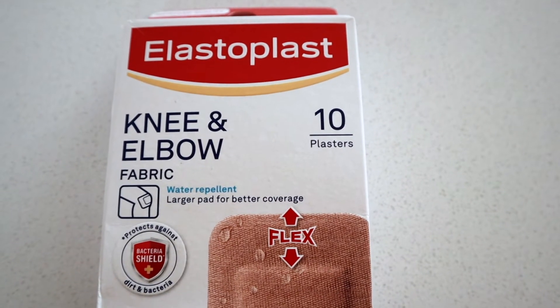Next up — pretty random but something we buy every month — the Elastoplast knee and elbow plasters. I buy these all the time because some of my sneakers hurt my ankles, so I always need them on hand. I prefer the knee and elbow size because it's the perfect shape. I keep them in my handbag so if my shoes start hurting I can put one on. We go through these quite quickly.